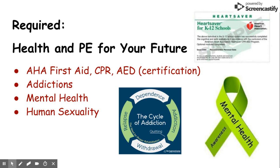Our required class is Health and PE for Your Future. In this class, students will learn first aid, CPR, and AED through the American Heart Association. They will also get the opportunity to get certified. We also cover addictions, mental health, and human sexuality.